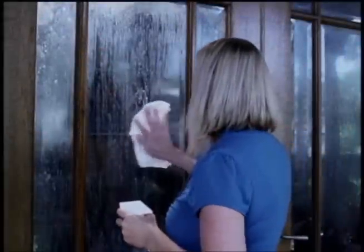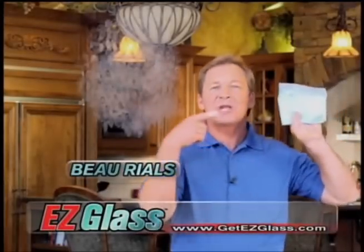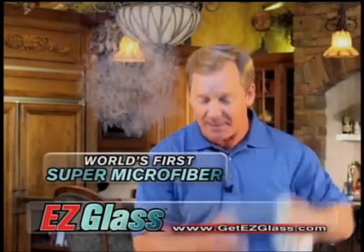Cleaning is hard work, but leaving streaks and stains behind as you clean is even worse. Well, now there's a better way. Hi, Bo Riles here for Easy Glass, the world's first super microfiber.